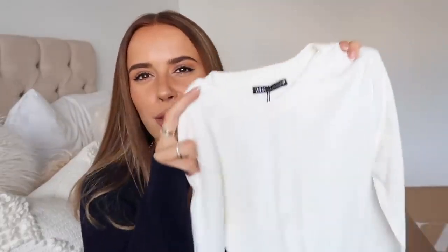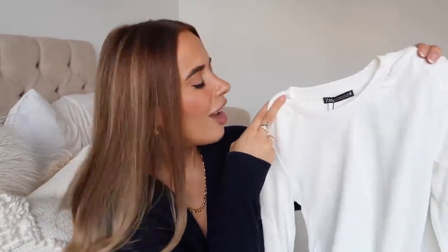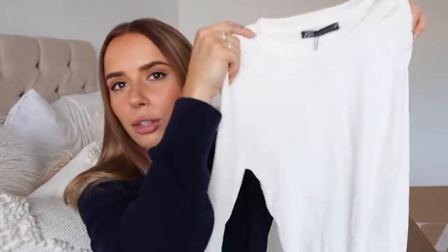The item that sparked all of this — and I'm slightly annoyed about — is this body. I already have one from Zara and I love it so much, but because it's white it gets dirty very quickly. I thought I'd just buy a backup, but this is not the same color — it's an off-white and the other one is white. I hate when Zara does this.